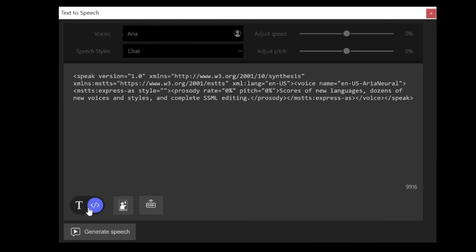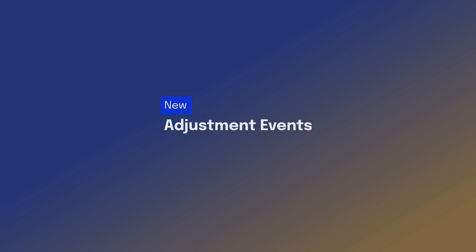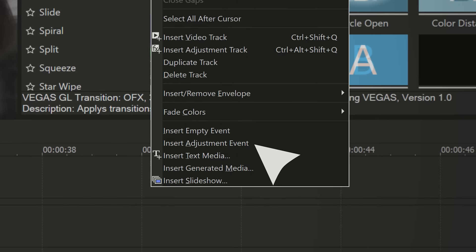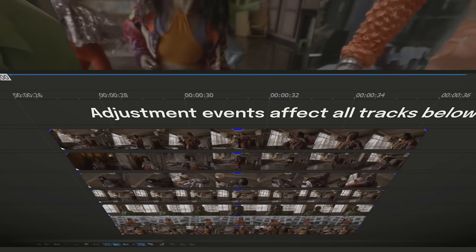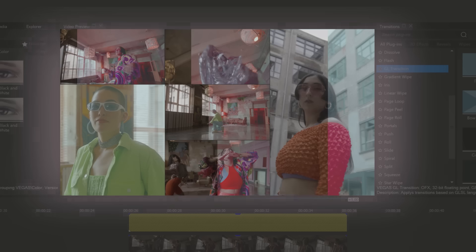You can even use it to translate text from one language to a long list of others. Combine the new adjustment events and the Offset OFX plugin with parent-child track compositing and you have a truly unique set of tools for creating custom effects and transitions that users won't even see as transitions, rather as beautiful creative elements.